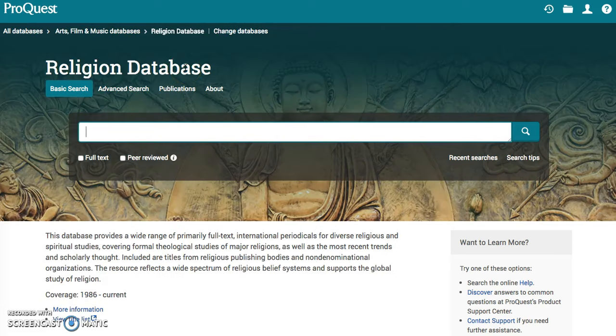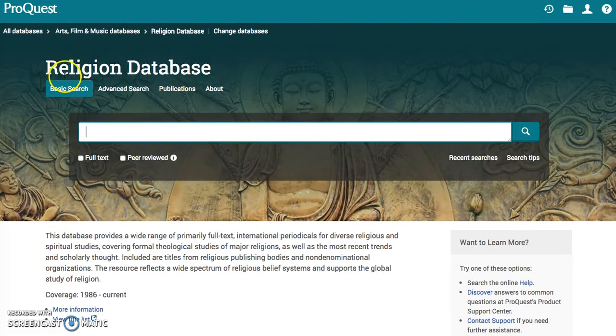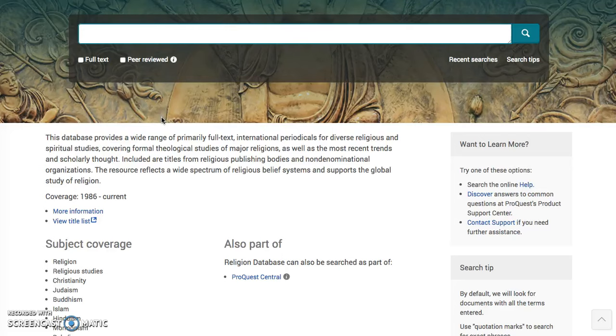The religion database is just another subject and it looks exactly the same. You've got your basic search bar — what do you want to get into? Do you want to get into Christianity or Islam or Mormonism? You've got your different subjects within this broad religion subject. The advanced search is going to take you into what type of publication, what type of keywords. Don't get overwhelmed because you have those skills that we learned in those prior videos.